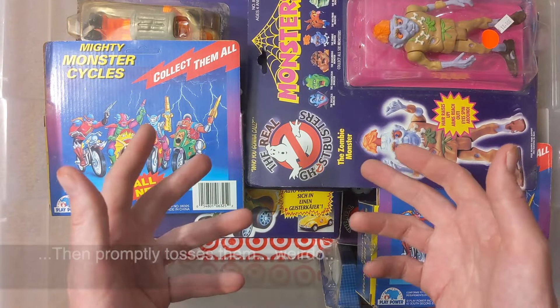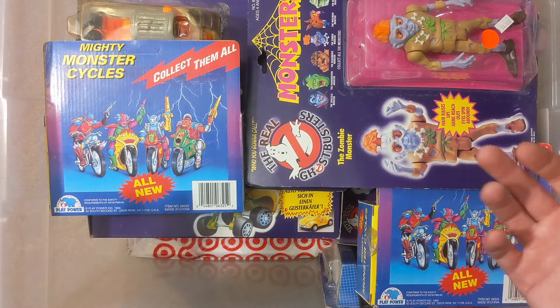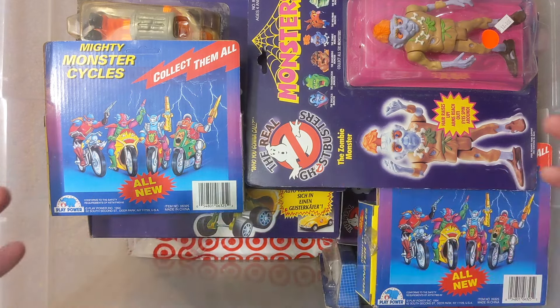Most of the market on Cuties at this point will probably be about $10 each. It's a line that's not really collected and kind of just disappeared into time, but you guys wanted to see them.